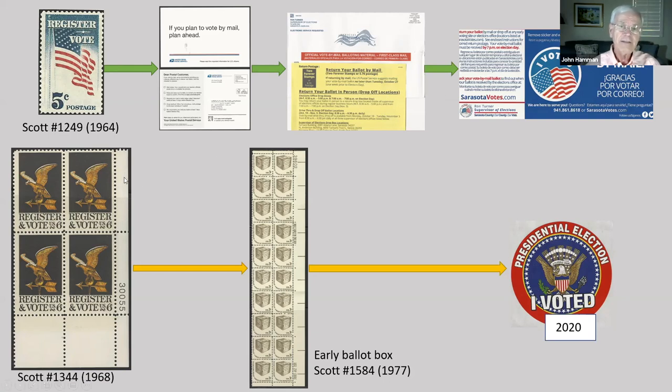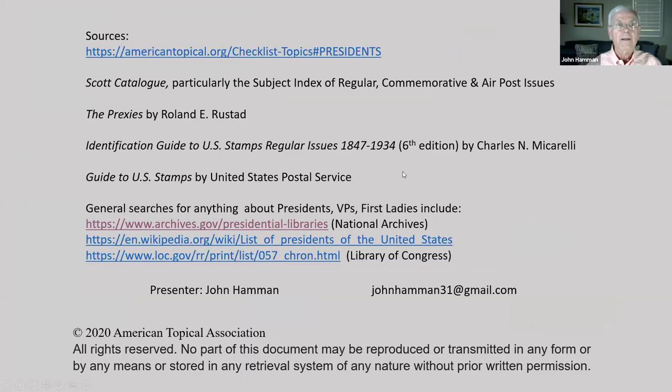If you decide to go in either early or on election day, you won't be putting your ballot in a ballot box that looks like these, but you will get the sticker after you turn your ballot in. This is really my last slide — it gives you the sources I used to get the information. Here's the American Topical Association website, the list of checklists and the top-by-topics. And the Scott Catalog, particularly the subject index of regular, commemorative, and air post stamps.